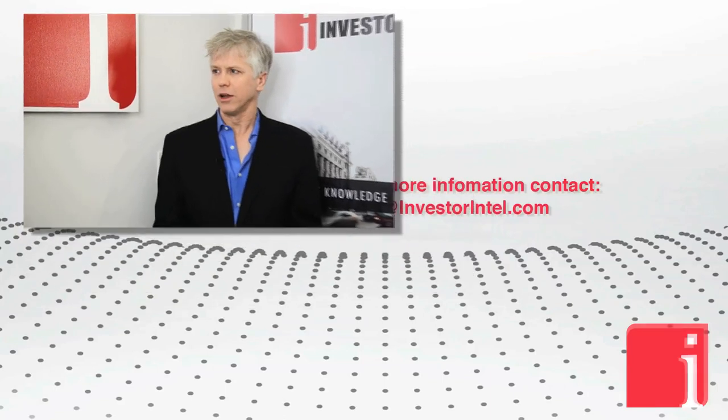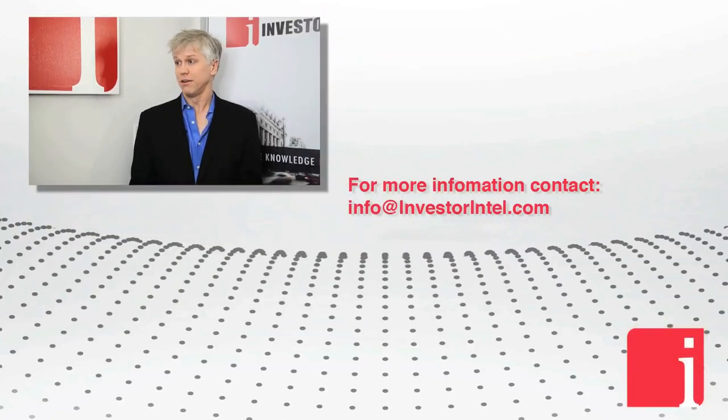Dan, I understand you've agreed to be a speaker again at the Buds Batteries and Blockchain event on May 3rd and 4th at the King Edward. Any preview of what we should look forward to? First of all, may the 4th be with you! But yeah, we've got a lot on the go and I think there's going to be a lot to talk about — a lot of relevant stuff, whether it be next-gen batteries or cathode manufacturing today, or working within the lithium supply chain. A lot of relevant material.